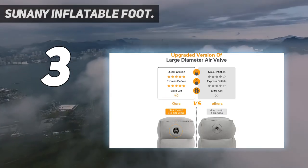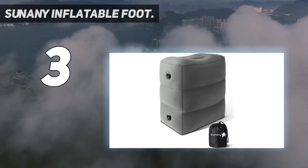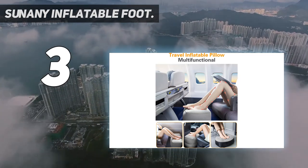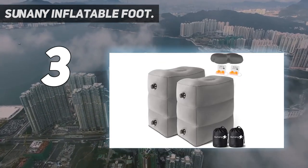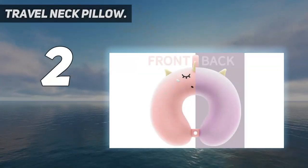This travel footrest pillow can be used as a footrest in the office or at home, in airplane travel or car travel. You can use it to fill the gap and increase rest space. It can also be used for children to sleep, sit, and rest when tired — there are more functions for the travel footrest waiting for you to enjoy.